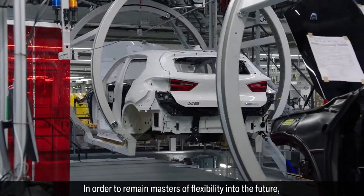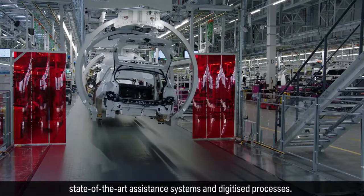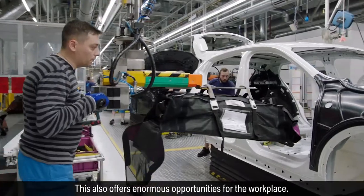In order to remain masters of flexibility into the future, they consistently focus on innovative automation, state-of-the-art assistance systems and digitized processes. This also offers enormous opportunities for the workplace.